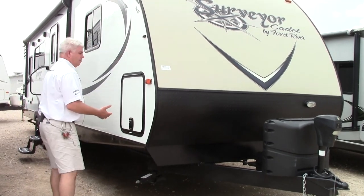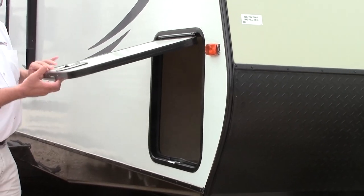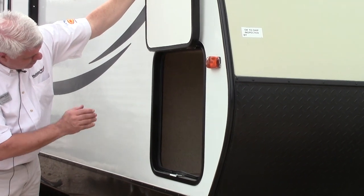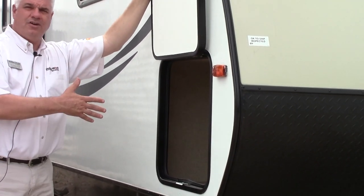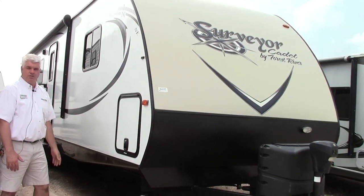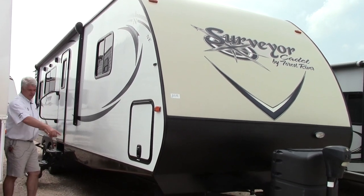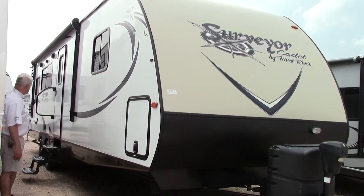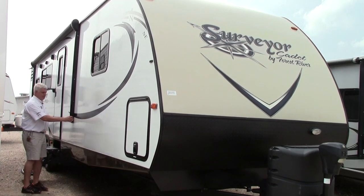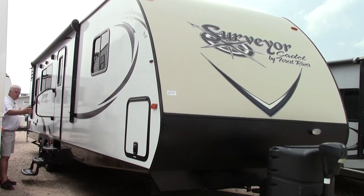As we go around the side, one of the things I like about this is it uses slam latch storage doors. If you take a look in here, you'll see you have a really nice amount of storage, and it's all finished off — all clean. You have a light here. It looks like closing the door to your trunk. We have stabilizer jacks on either corner, two on the front and two on the back. And you do have a nice size electric power awning that covers a good portion of the side of your trailer.